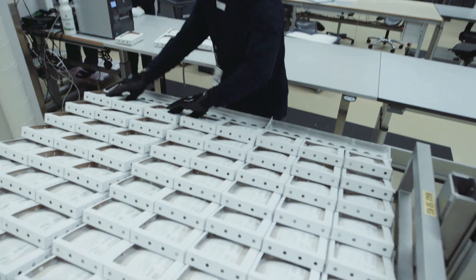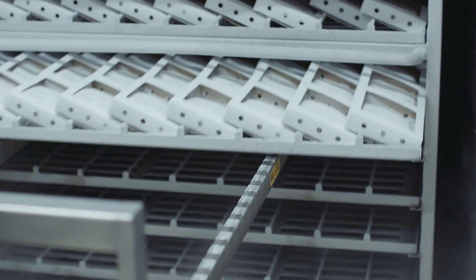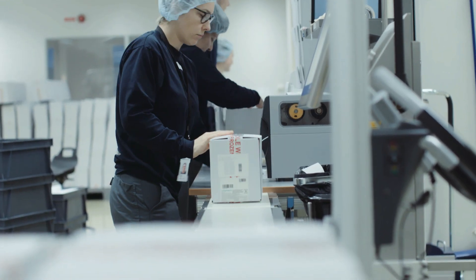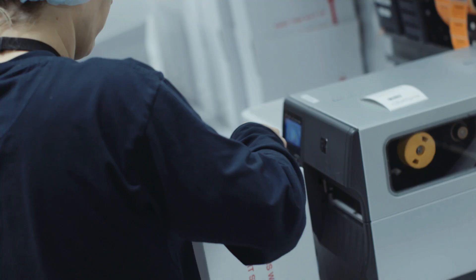One thing we sometimes have to remind ourselves of is that the raw material that we use is actually coming from a human being. Knowing that the raw material we use is from plasma donation makes us more motivated to handle the product with care. When I hear about people that have a very rare disease and the product helps them to get a more normal life, it gets you more motivated to keep doing your work and doing it better each day.